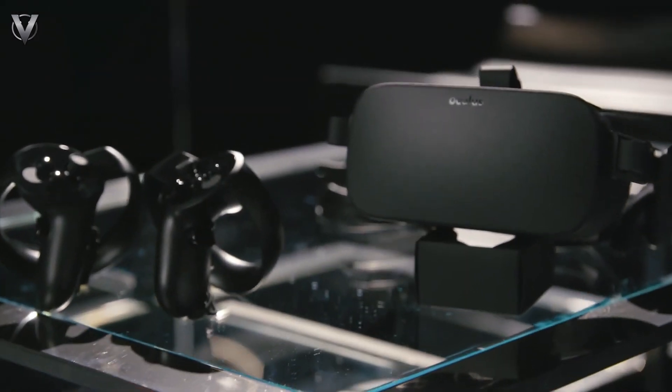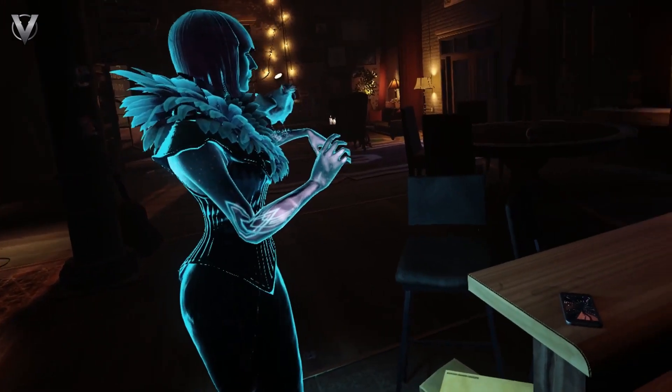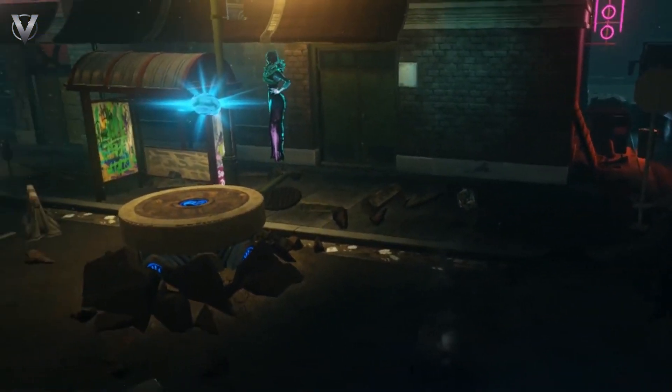These technologies provide immersive experiences by overlaying digital information into the real world or creating entirely virtual environments. This allows users to feel more connected to the Metaverse.